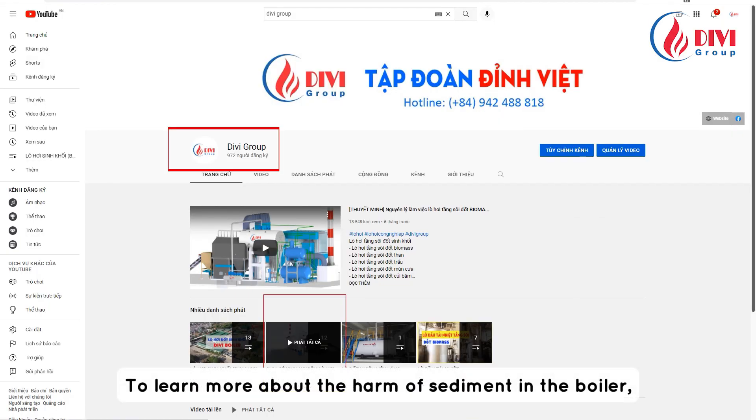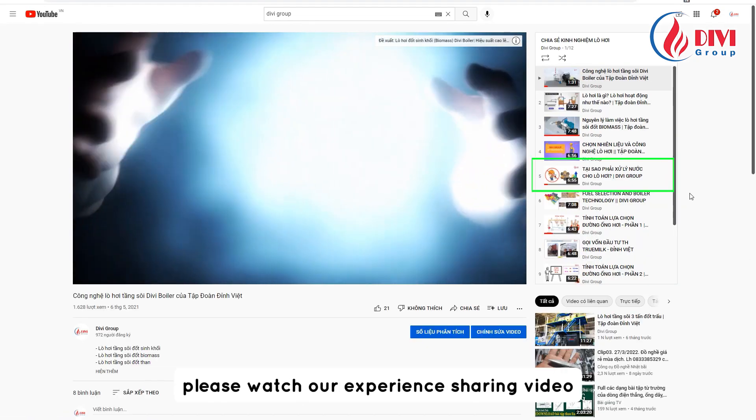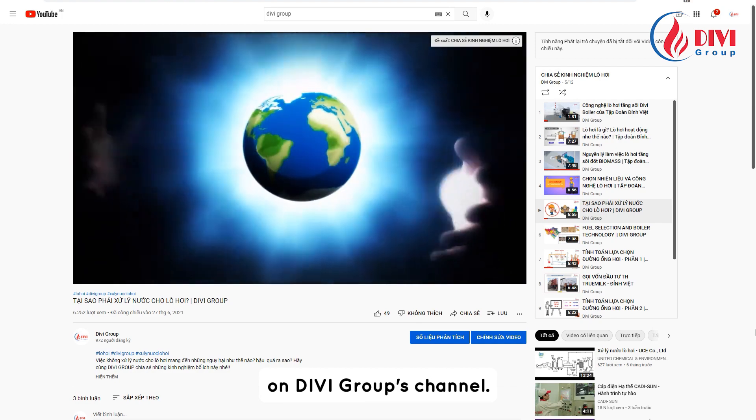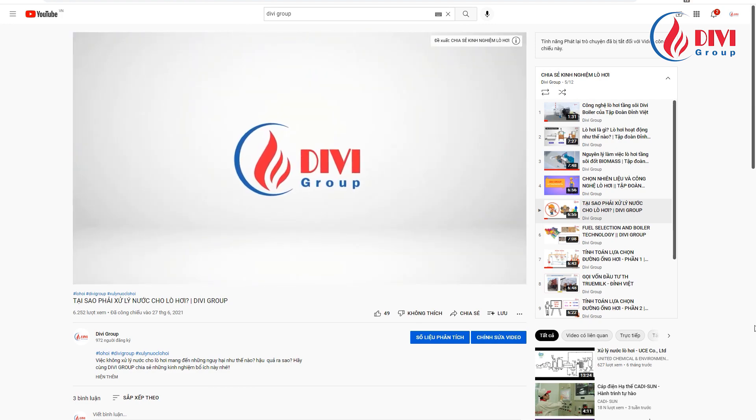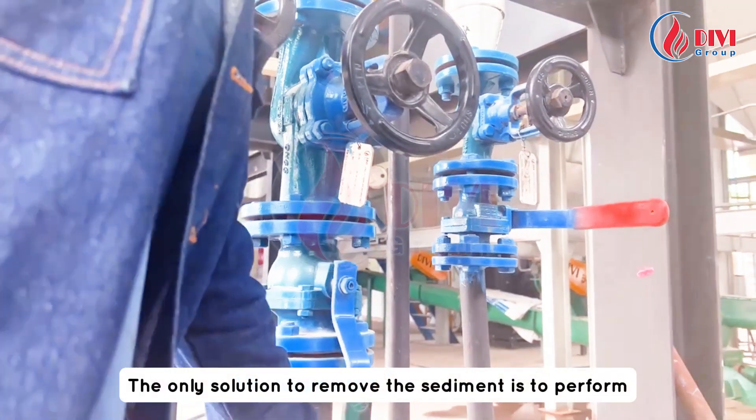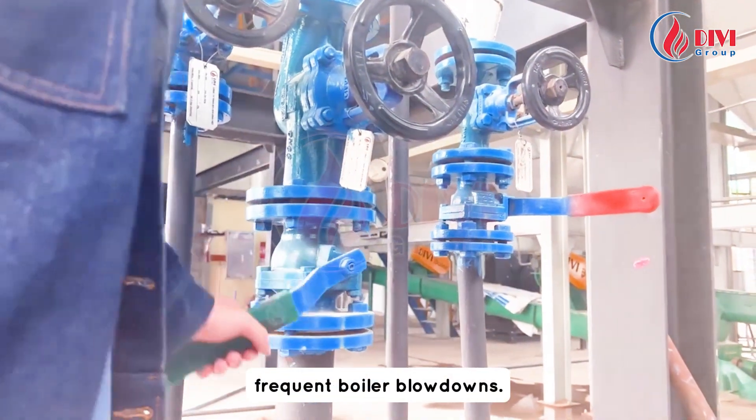To learn more about the harm of sediment in the boiler, please watch our experience sharing video 'Why Water Treatment for the Boiler is Necessary' on DV Group's channel. The only solution to remove the sediment is to perform frequent boiler blowdowns.